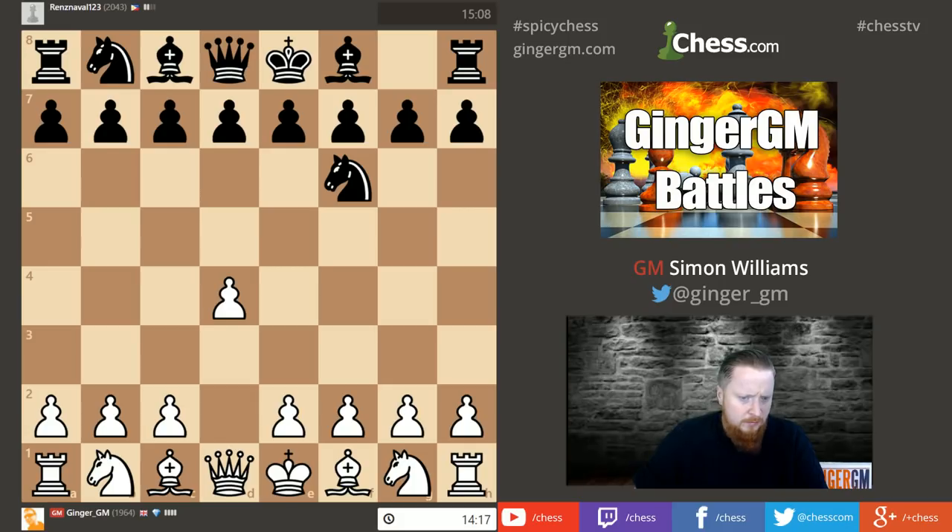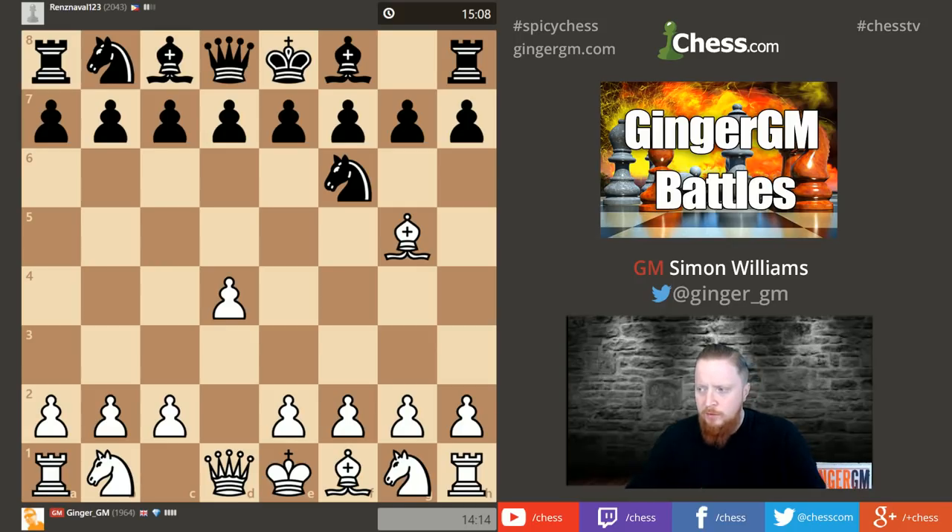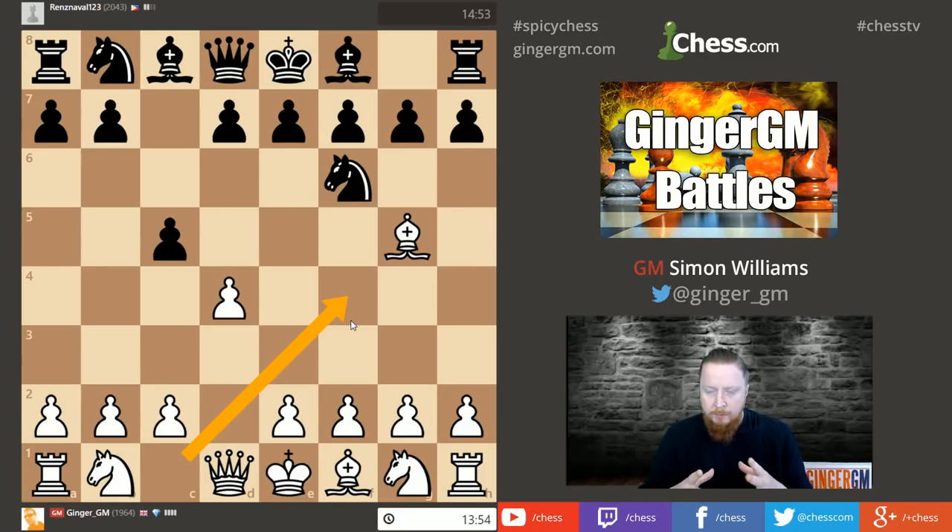I'm playing against a decent player, actually higher rated than me, from the Philippines. I'm going to try a new opening — something I've been looking at a little bit: Bishop g5, the so-called Trompowsky. I'm always trying to improve my chess knowledge and opening repertoire. I find some positions in the Trompowsky are quite similar to lines in the London System, which is why I'm experimenting with it.